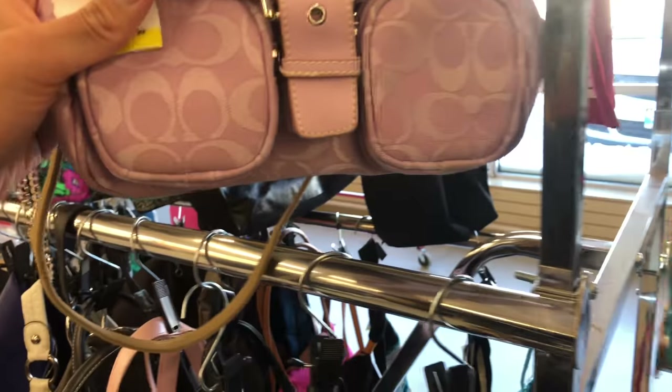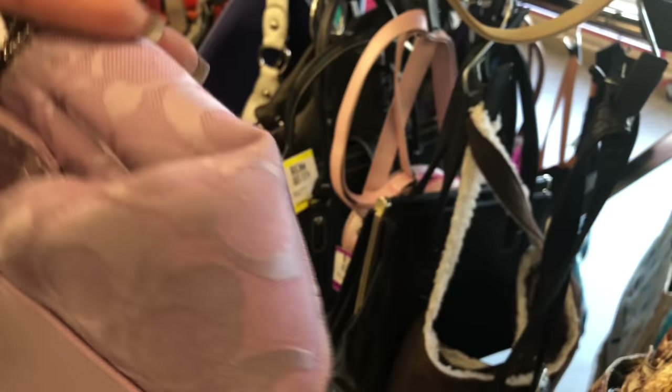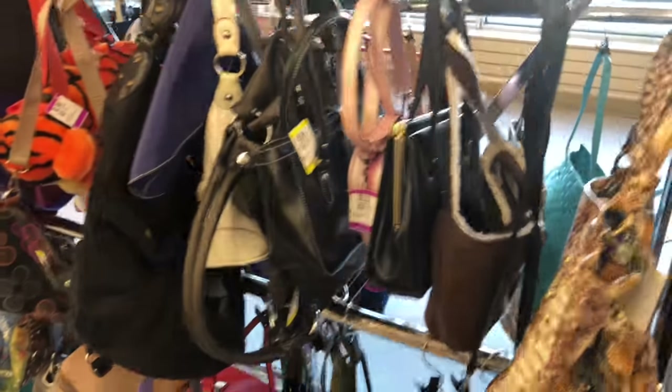Oh, here's a cute little Coach bag. Oh my god, what the heck's going on here? I think it's authentic — I'm not sure actually, it feels like it might not be. Oh yeah, it is — it has this tag here, usually that's a sign it's authentic. Okay, a little girly bag, but those are a hard sell to be honest.